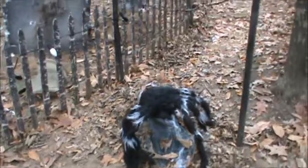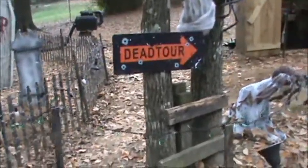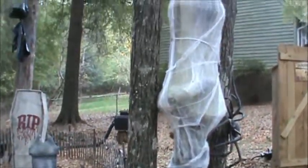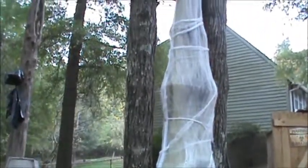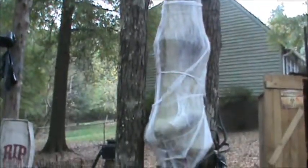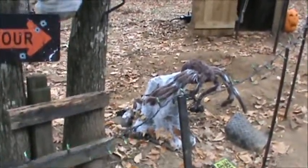Jumping spider. Here's our cocoon man. Another jumping spider.